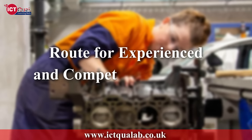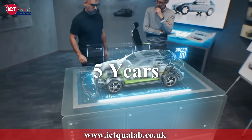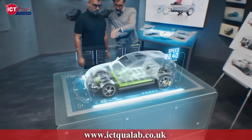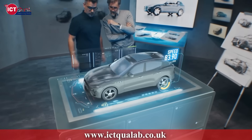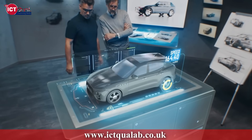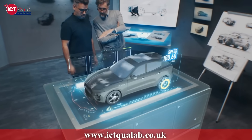Route for Experienced and Competent Candidates: The candidate must have at least 5 years of verified experience in automotive engineering or a related field. This experience must be relevant to the learning outcomes of the qualification. The candidate must submit documentation and evidence of their work experience, including job roles, responsibilities, and tasks performed that align with the learning outcomes of the course.